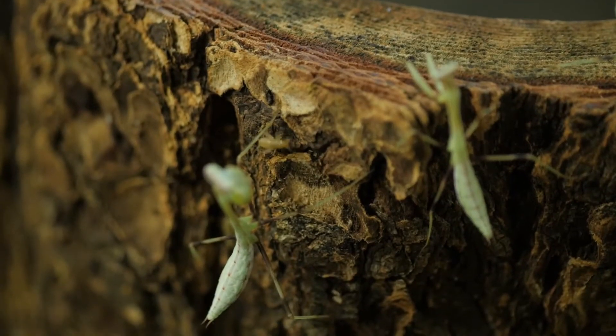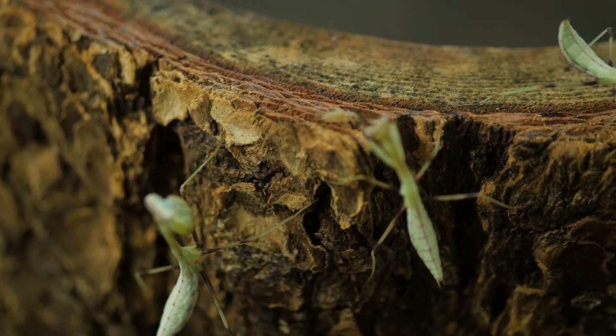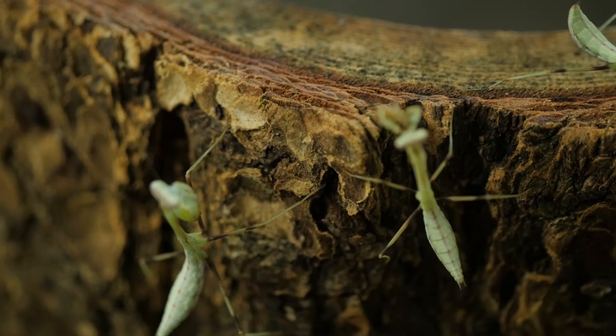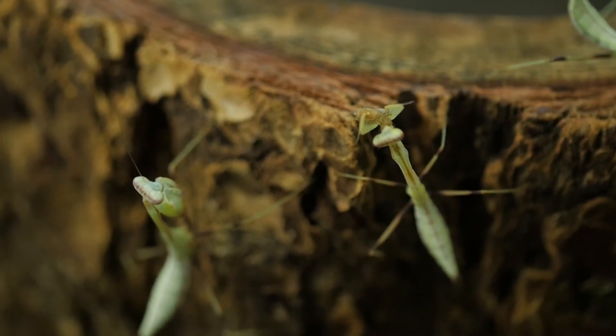The second group of mantids that you see, they're eating smaller crickets now. The adults can eat adult crickets and they can even eat something that's bigger than a cricket — if they can grab and hold on to it, they might try to eat it.